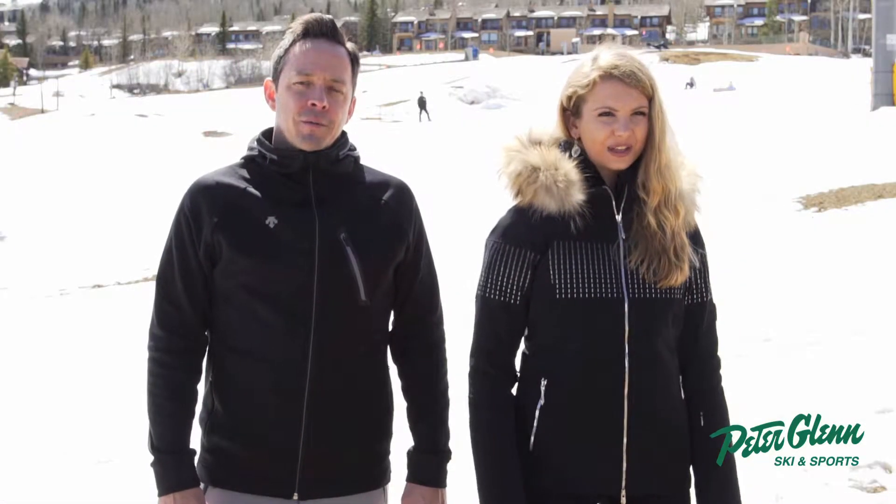Hi, I'm Pat with Dessant North America. We're out here in Snowmass, Colorado for the Peter Glenn demo event. Dessant's been manufacturing premium outdoor ski apparel for over 80 years and we pride ourselves in the fit, fabric, and technology that goes into every piece we make.